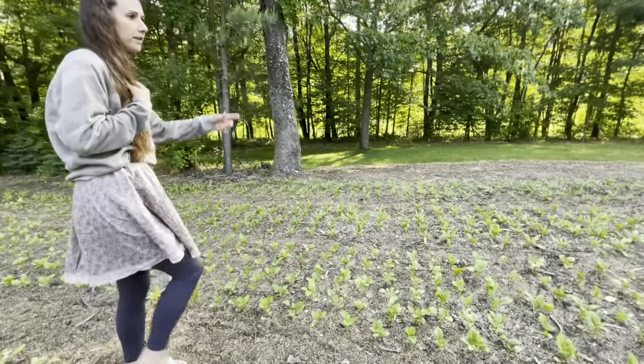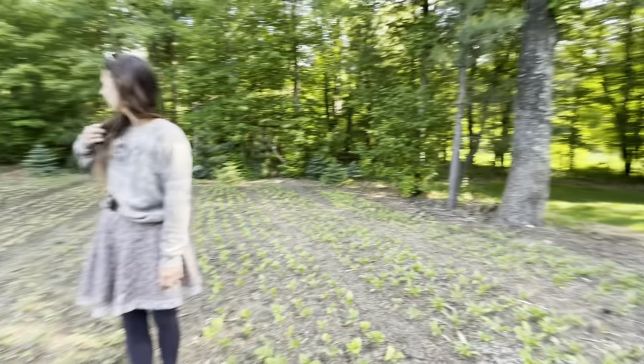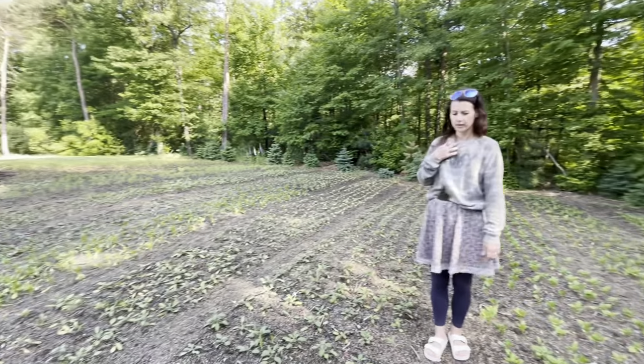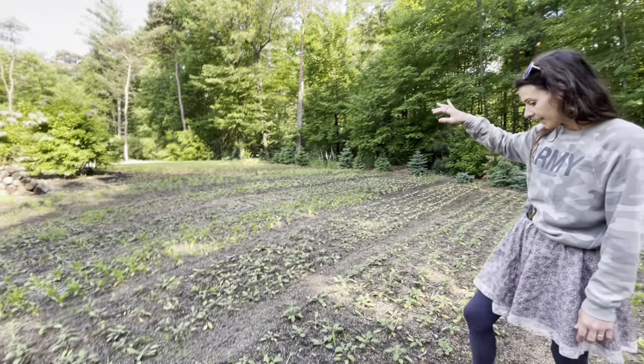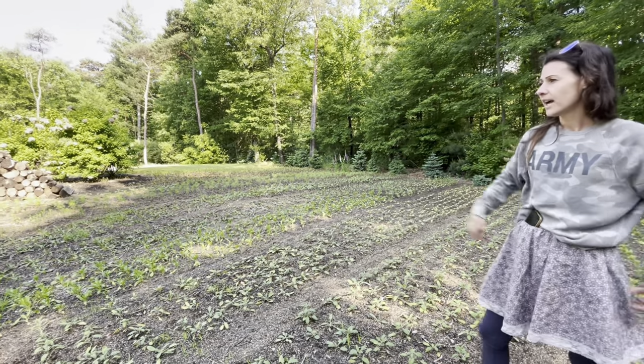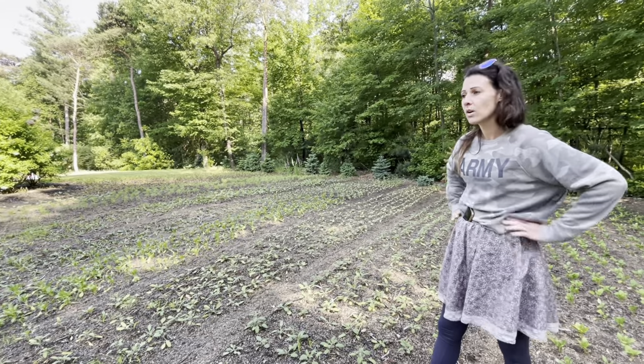And then those two rows over there are strawflowers — different ones are strawflowers. So that's pretty much it for this garden. Two days ago I planted that, no problem. Then I got into the one by the greenhouse that we were looking at, and it was hard — it was so hard.